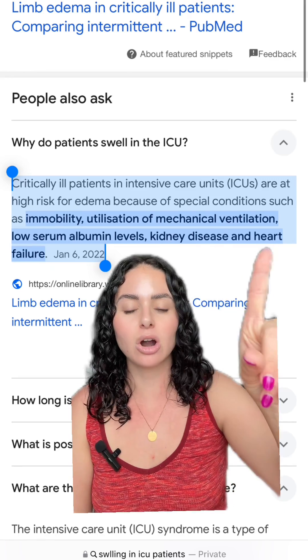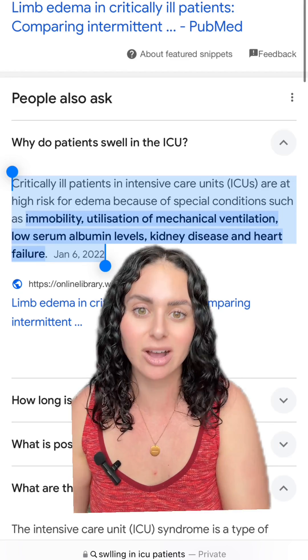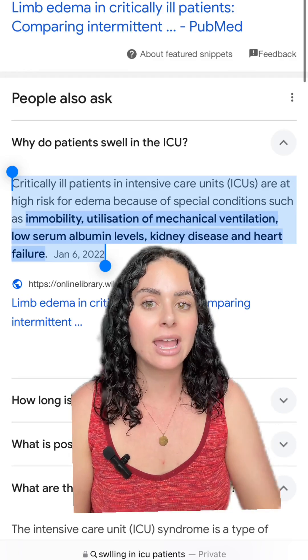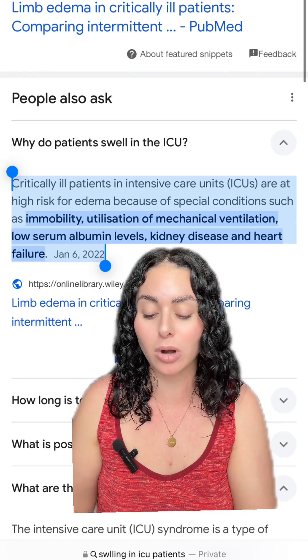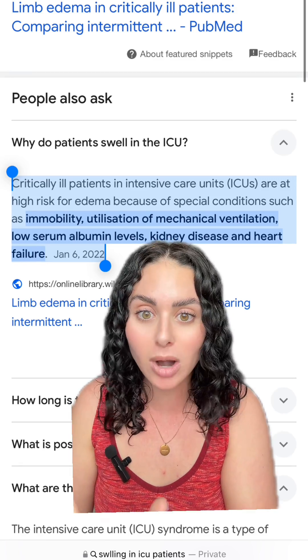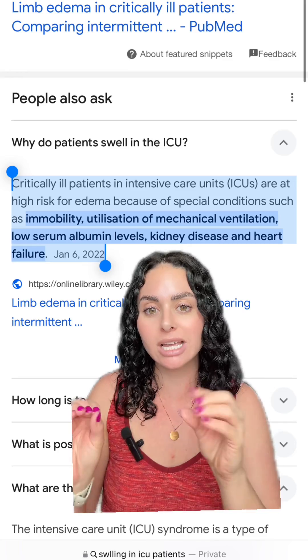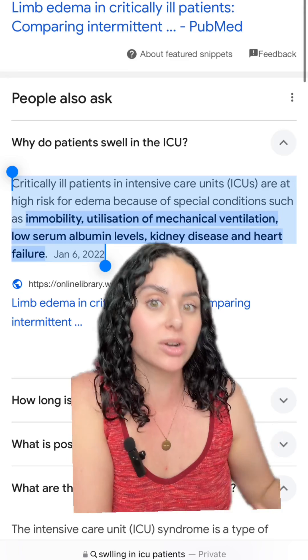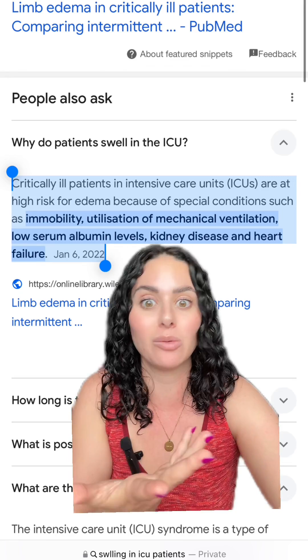We know that kidney disease and heart failure can cause swelling in patients both outside and inside the hospital. But when patients are sick and already have underlying health problems like kidney disease or heart problems, whenever your body is sick and stressed, those issues tend to get worse. That is why swelling tends to get worse in these patients when they're in the hospital.